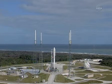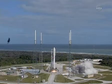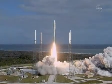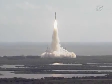Four, three, two, one, main engine start, zero, and liftoff of the Atlas V with Curiosity, seeking clues to the planetary puzzle about life on Mars.